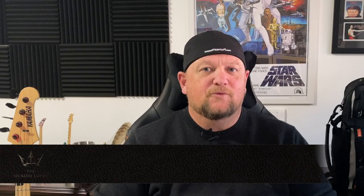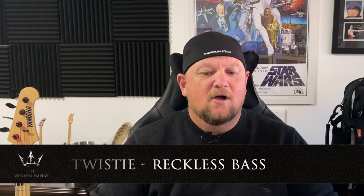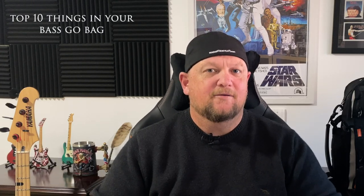As a bass player rocking up to a gig, a rehearsal studio, a live stream, or a video shoot, there's a bunch of essential stuff you need to take with you. The obvious thing is your bass — without that you'd just be a singer. But what else should you have? Hi, I'm Twisty, bass player for The Reckless Empire. In this video I'm going to take you through the top ten things that I carry in my go bag as a bass player. Check out our YouTube channel for some covers, original songs, and some other how-tos. Let's get into it.